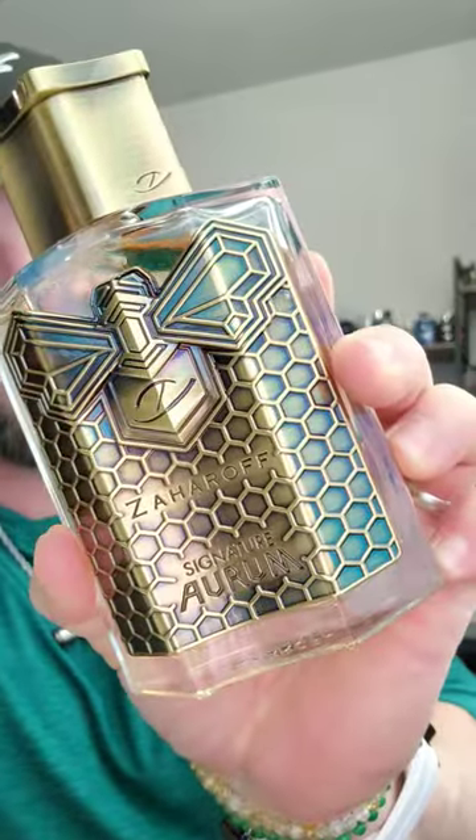The raw honeycomb absolute makes for a very sticky, resinous amber smell as it dries, which makes it amazing. The sillage here is magnificent — this stuff sticks to your skin like glue. There's actual raw honeycomb in here, so check this one out if you haven't: Zaharoff Signature Orem.